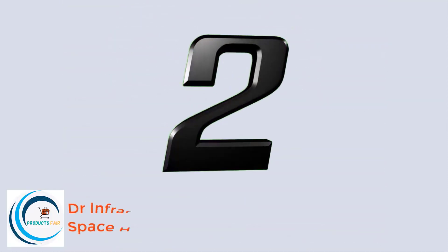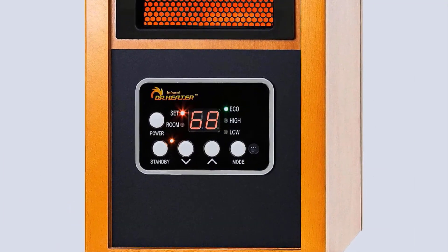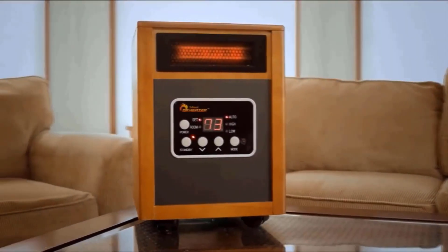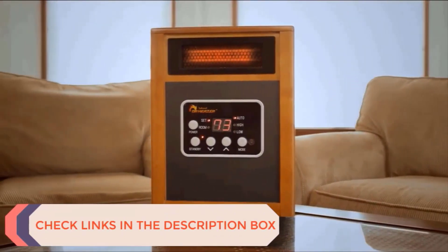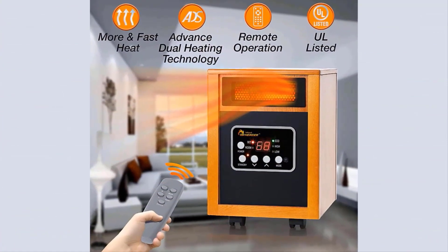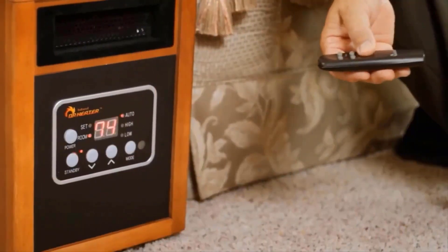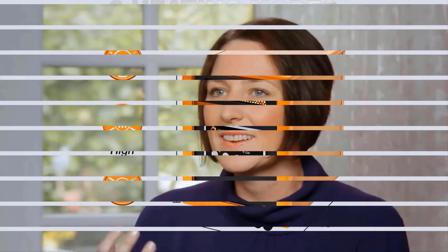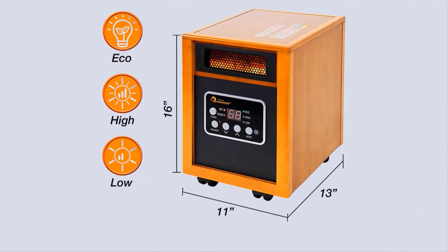Number 2: Dr. Infrared Heater Portable Space Heater. The Dr. Infrared Heater's advanced dual heating system, combining PTC and quartz infrared elements, keeps you warm this winter while saving on heating bills. Equipped with a dual heating system and high-velocity low-noise blower, it increases heat distribution and heats your room to a comfortable temperature fast. The Dr. Infrared Heater is certified by Underwriters Laboratories for both the USA and Canada, ensuring the highest safety standard.